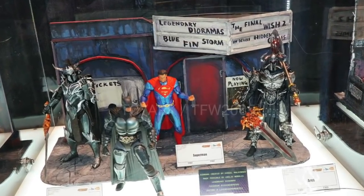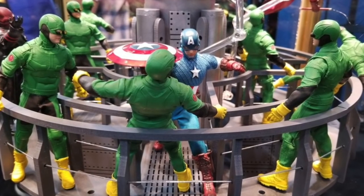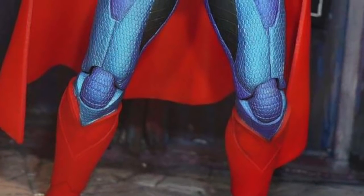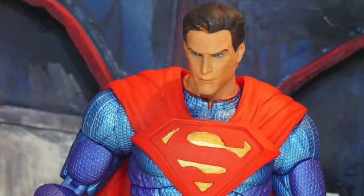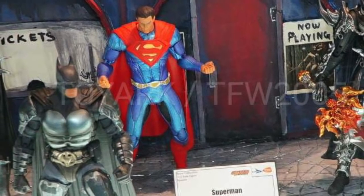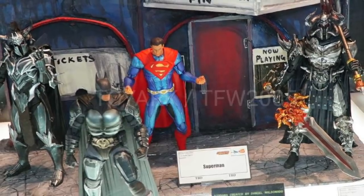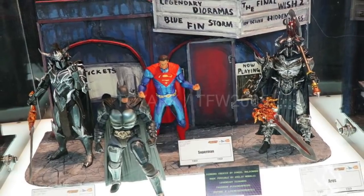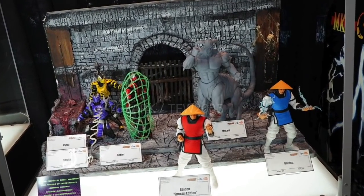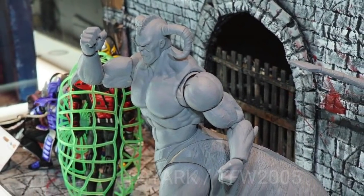Storm Collectibles had a pretty impressive showing from their Injustice line. We get to see their Superman, Batman, and Aries - which look great. The diorama is a little less than stellar. The Superman looks good but the head looks a little skinny to me. The Batman looks good but I just don't like how he looks in that game. The Aries looks phenomenal. Storm Collectibles is not a big fan of doing female characters, which bums me out - the only reason we get a lot in the Street Fighter line is because Capcom has insisted. We are getting a Montaro though, which looks pretty cool - another big ambitious figure.